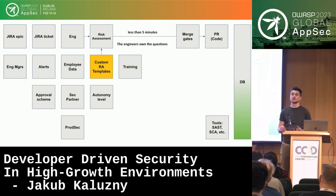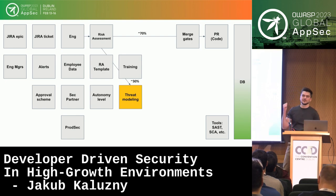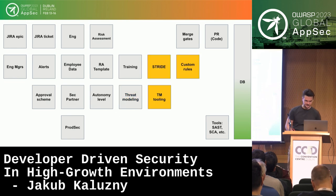We have expectations about the distribution across risk levels. For a given feature, we'll tell the team whether it's low, medium, or high risk according to us, but the engineers own the questions. We review them to ensure there's a viable path to each risk level. If the risk is low, the feature goes directly to code and production. If the risk is medium or high, we start threat modeling — done by the engineers. Let's say 70% of features will be low risk and 30% medium or high, going through threat modeling.